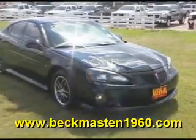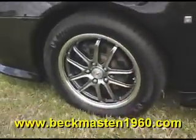Beckett Masten 1960 proudly presents this 2006 Pontiac Grand Prix. This is a beautiful black Grand Prix that runs excellent and features alloy wheels, a sporty wing, steering wheel controls, and a navigation system.